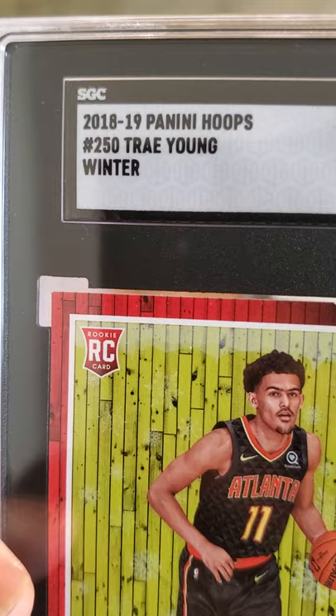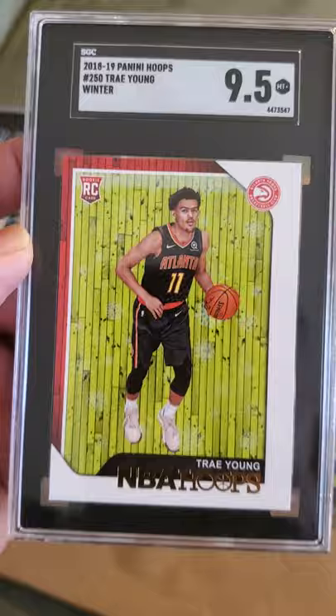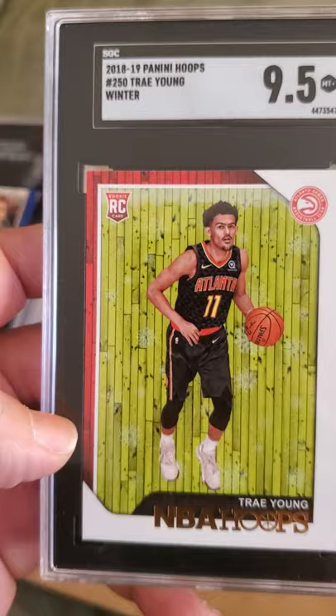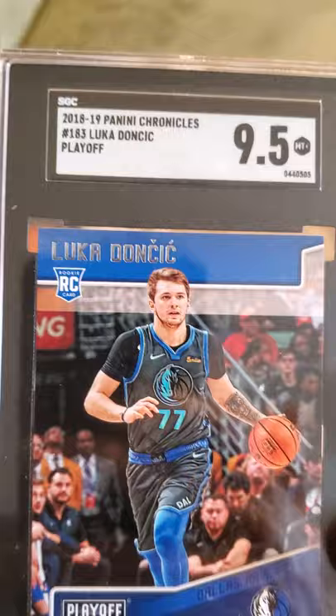Next is a 2018-2019 Trey Young and that received a 9.5. They call these tuxedo cards because the black and white label makes it look like a tuxedo. Trey Young 9.5 — obviously this is a rookie card and I was hoping for a 10, but I'll settle for a 9.5.